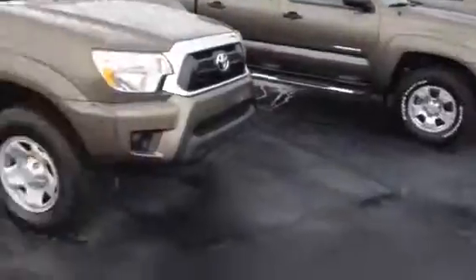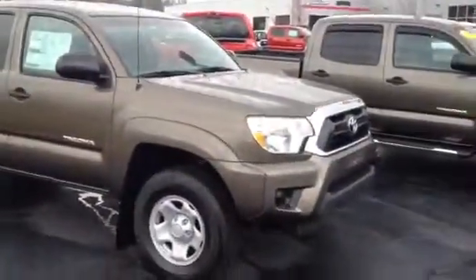My name is Tillman Cosper. I'm at LaGrange Toyota. I have a new truck here. You asked about a four-cylinder, four-door Tacoma. This is one I have here in stock.